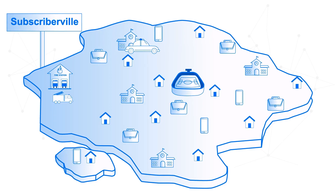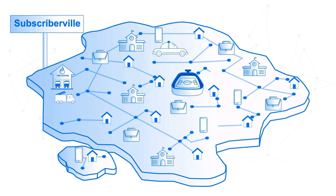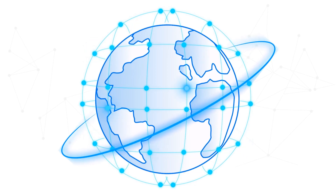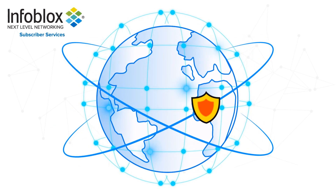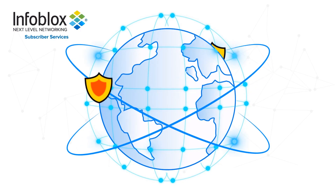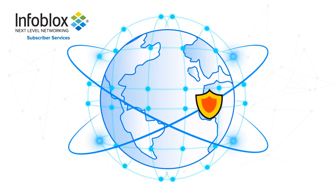It can even increase subscriber engagement through new and more effective communication channels. Service providers worldwide rely on Infoblock secure DNS to optimize and safeguard their networks.